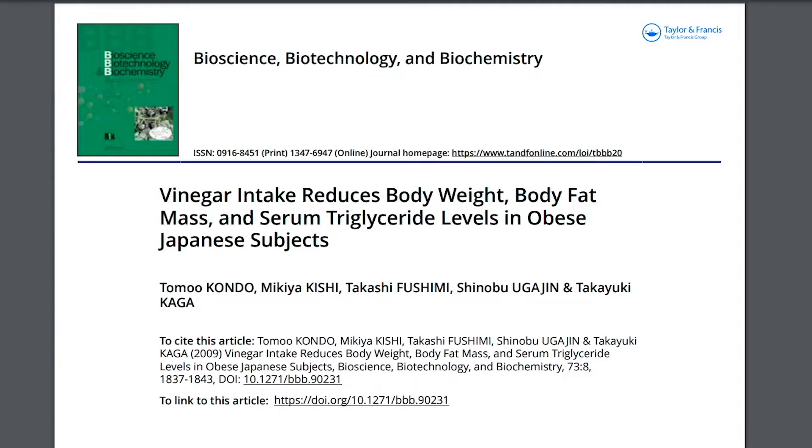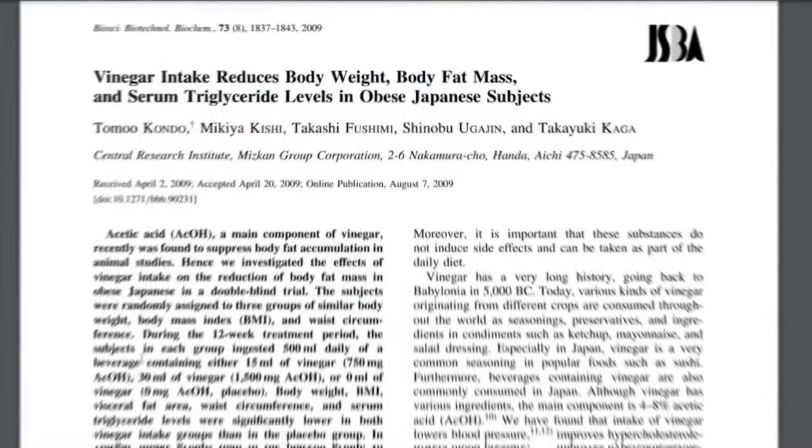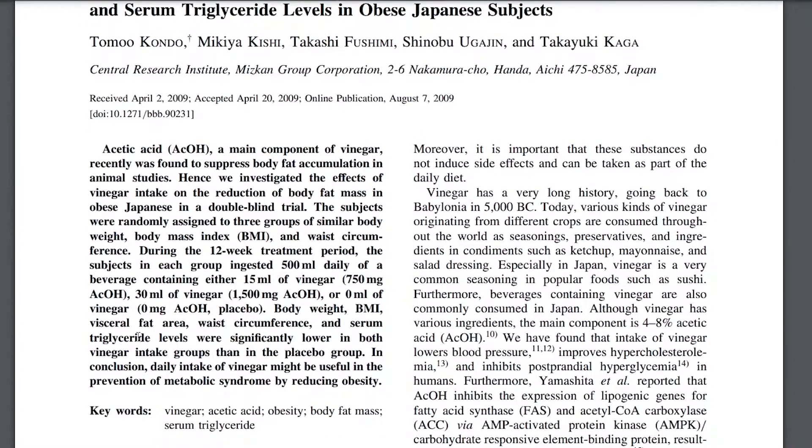I wanted to find a study that was actually done on humans with a fair amount of volunteers. What I was able to stumble upon was this one here: 'Vinegar intake reduces body weight, body fat mass, and serum triglyceride levels in obese Japanese subjects.' The study participants were separated into three groups based on similar weight, BMI, and waist measurement. This study used apple cider vinegar only because it's more tolerable during the test trial, where volunteers drank a 500ml beverage containing 15ml of vinegar,